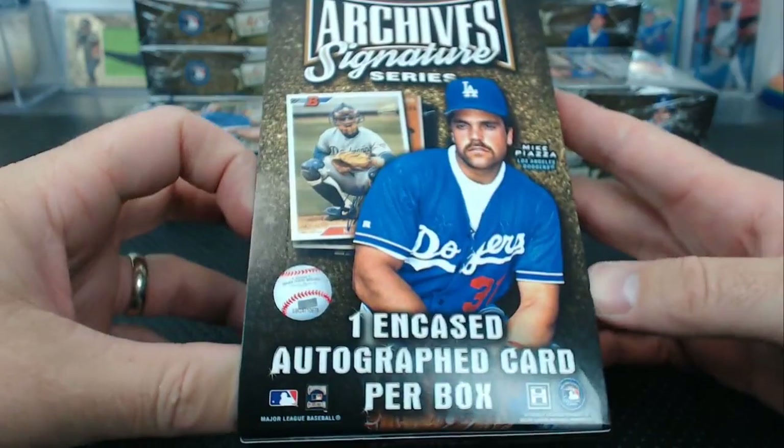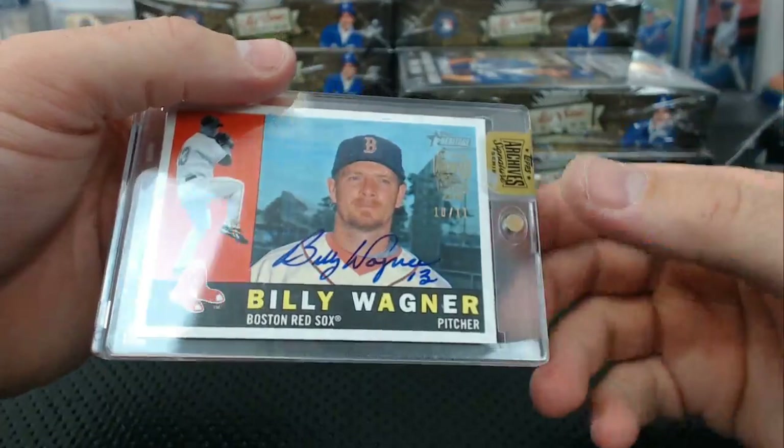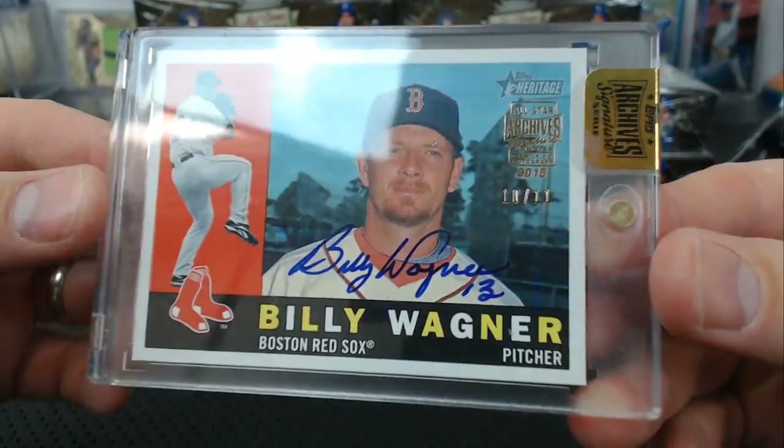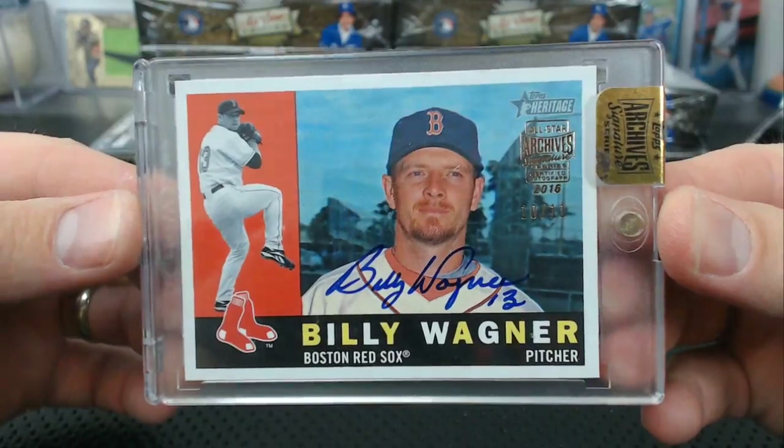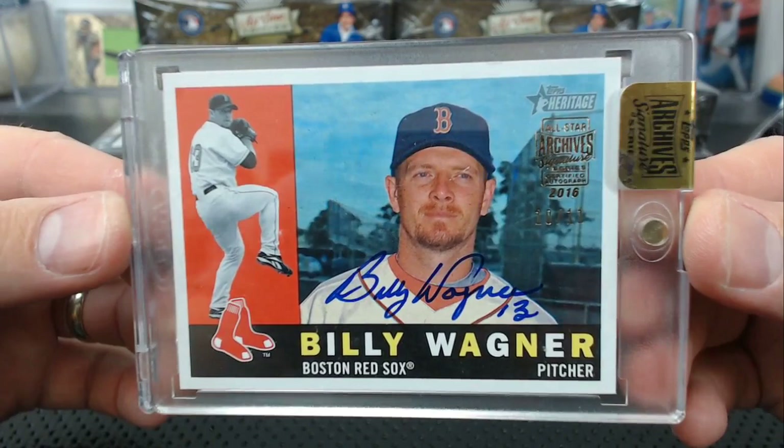Billy Wagner, number 10 of 11. That's weird — how did I get that run? Only 11 of these Billy Wagner. 2009 Heritage. Billy Wagner, number 10 of 11, 2009 Topps Heritage.